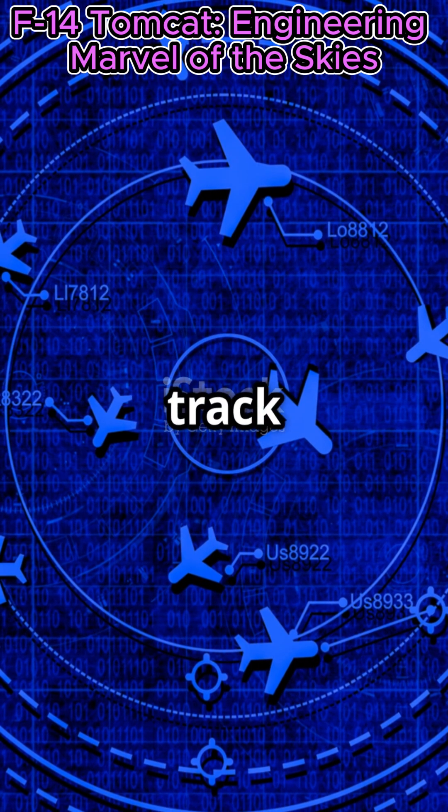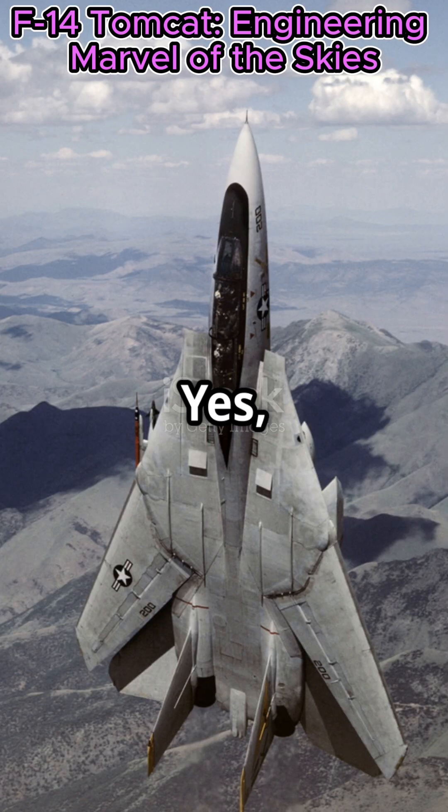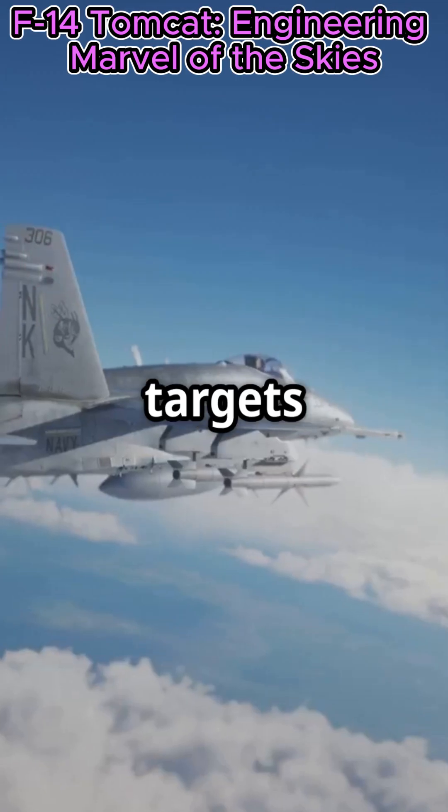And let's talk about its radar system. The AWG-9 radar could track 24 targets at once and engage six at the same time. Yes, you heard that right — six targets at once.